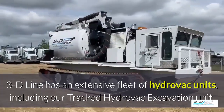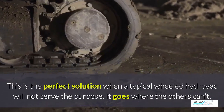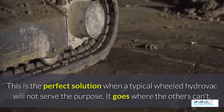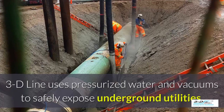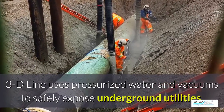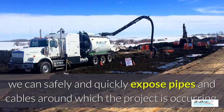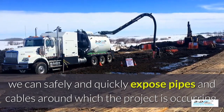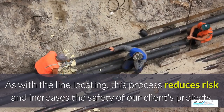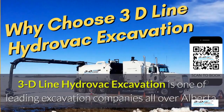3D Line has an extensive fleet of Hydrovac units including our tracked Hydrovac excavation unit. 3D Line uses pressurized water and vacuums to safely expose underground utilities. After the line locating has been performed, we can safely and quickly expose pipes and cables around where the project is occurring. This process reduces risk and increases the safety of our clients' projects.